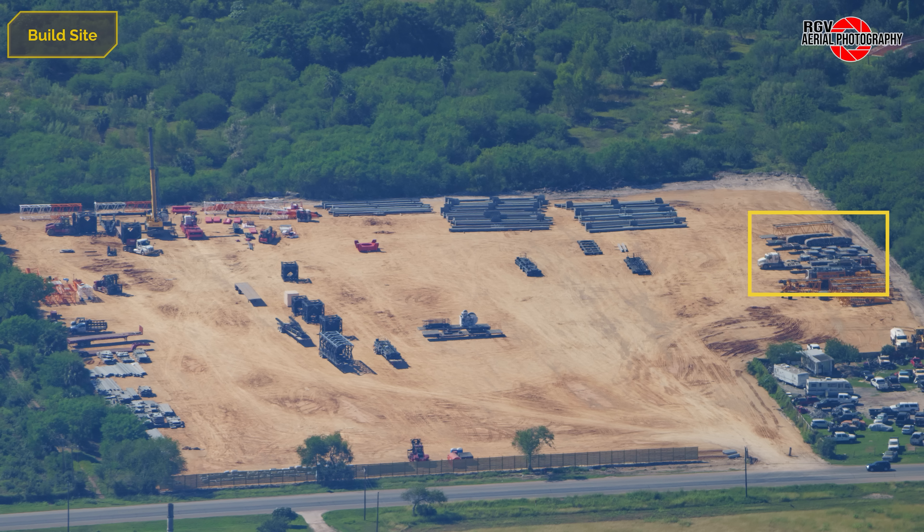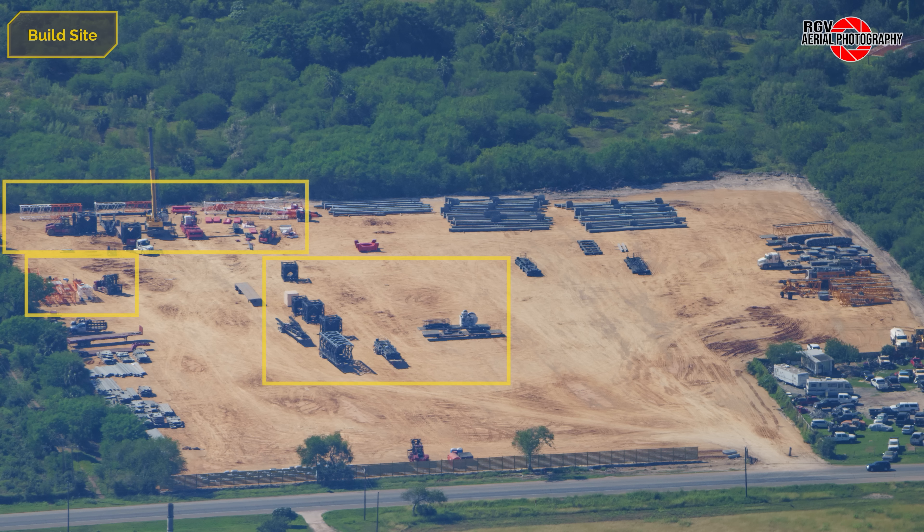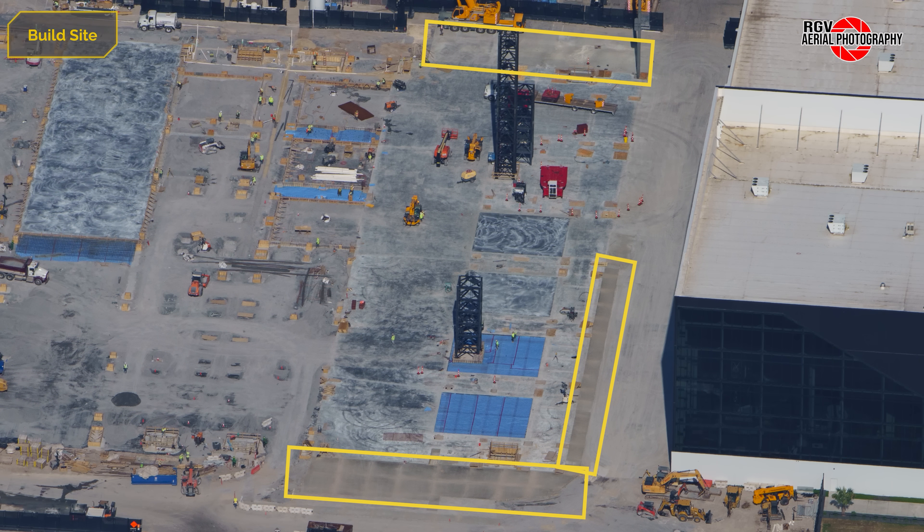That crane was immediately put to work continuing the construction of the tower cranes, with more tower crane parts staged there as well. A couple of small concrete pours around the perimeter of this site wraps up this week's update here.